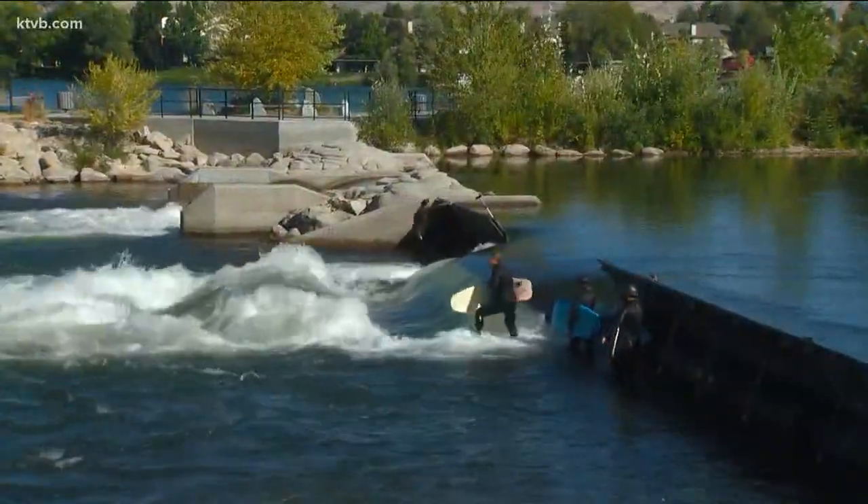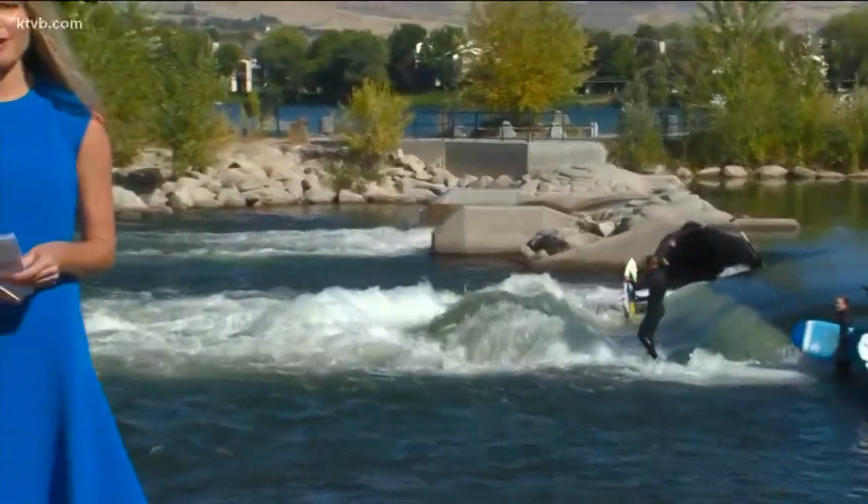Phase two of the Whitewater Park will cost $11 million. Four million of that was donated by the Catherine Albertson's Family Foundation, and the rest comes from the city's impact fees and the city's general fund.